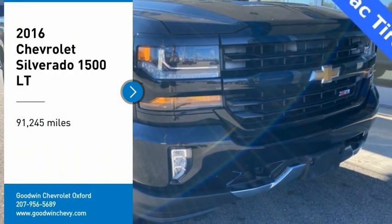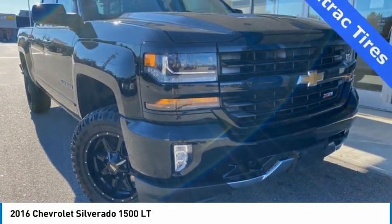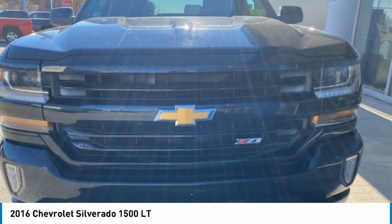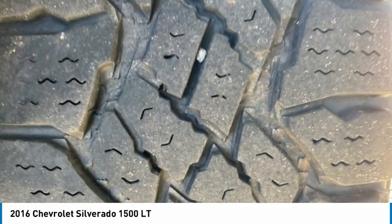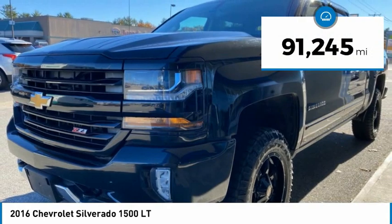Stop by and take a look at the 2016 Silverado 1500. The Chevy Silverado 1500 has the lowest cost of ownership of any full-size pickup. This vehicle has less than 95,000 miles.